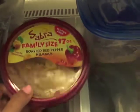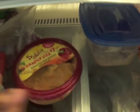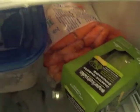Hummus — I live and die by hummus. This is roasted red pepper hummus and I got the biggest container because I go through it so quickly. I like to eat it with my baby carrots.